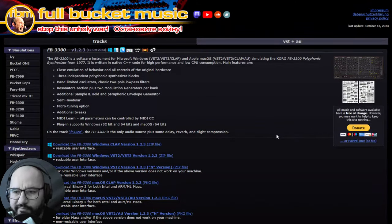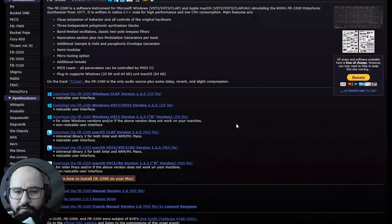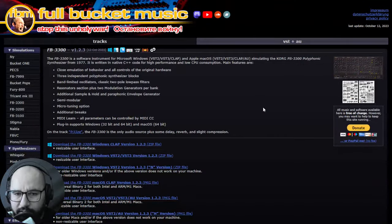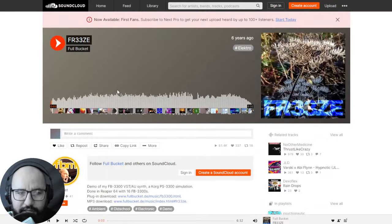Full Bucket Music just released the FB-3300 — a very cool emulation of the Korg PS-3300 polyphonic synthesizer from the 70s era. It's available for Windows, Mac, and also as a CLAP version. I love the synthesizers this company puts out very regularly — very low CPU consumption. Let's listen to some audio examples.